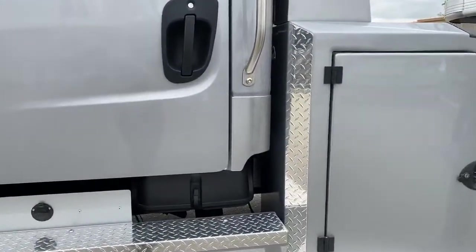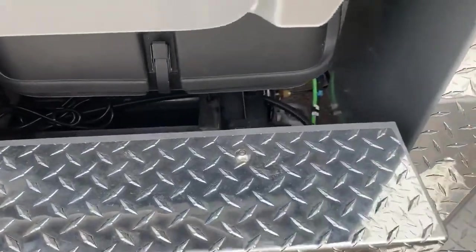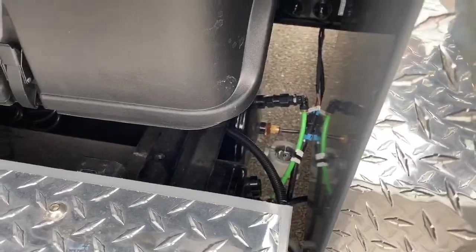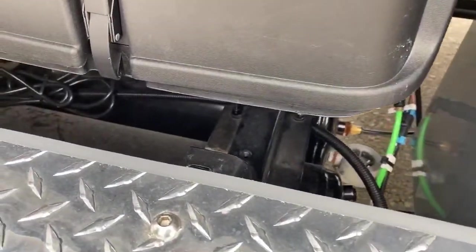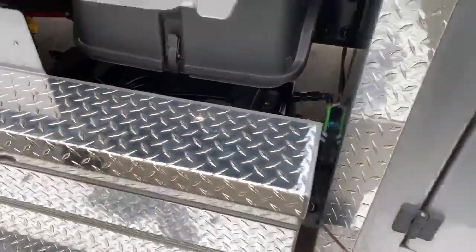Just want to quickly show you guys — it has two air compressors underneath the truck. One is the primary for our air supply and one is the secondary. They're easily located right beneath the back cabin.